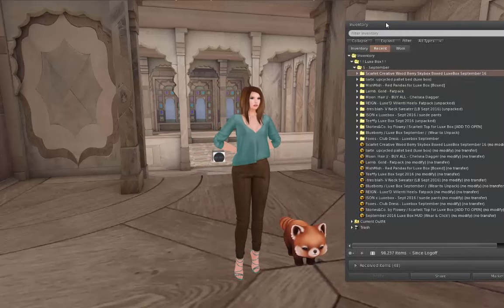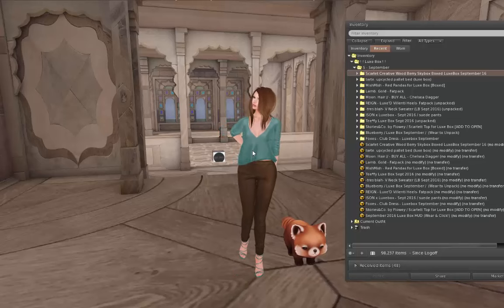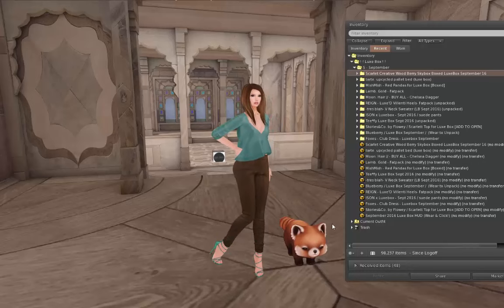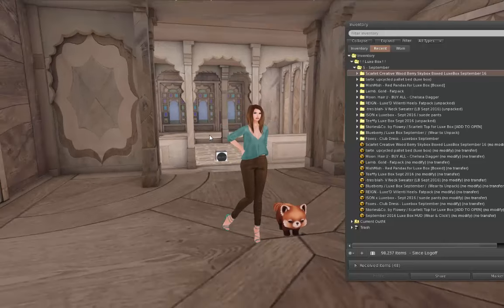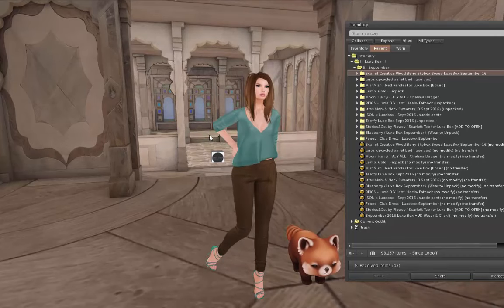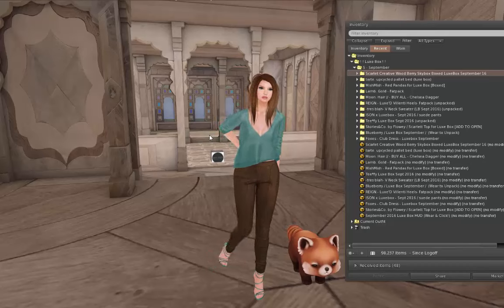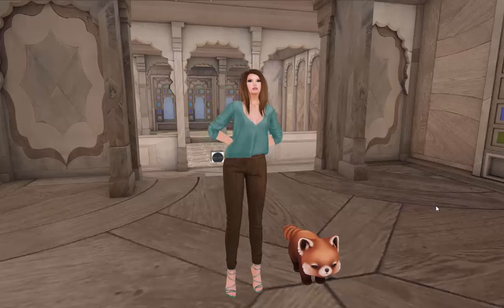We did it, you guys — we got through another Luxbox unboxing video! Woohoo! So my favorites this month, I think, would be the Trey Blah sweater, absolutely; the Mish Mish red pandas, because cute; and the Scarlet Creative Woodberry Skybox. I think those are my absolute favorites. But everything was so good — just incredible. So let me know: did you get into Luxbox this month? And if you did, what were your favorites? I absolutely want to know — leave me a comment and let me know what you liked or what you didn't like.